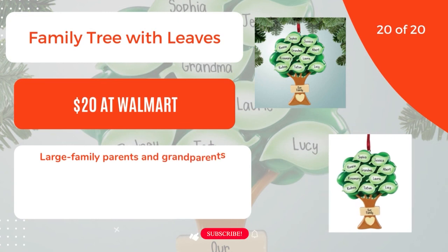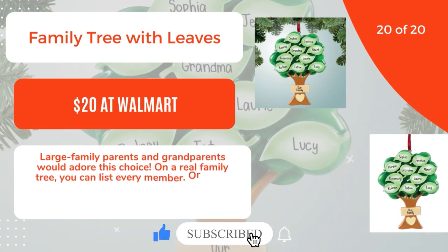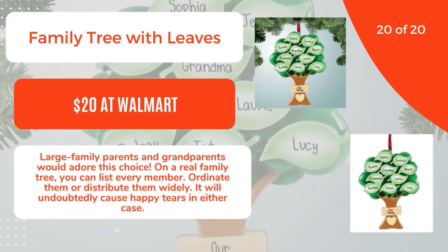20 of 20: Family Tree with Leaves, $20 at Walmart. Large family parents and grandparents would adore this choice. On a real family tree, you can list every member, organize them or spread them widely. It will undoubtedly cause happy tears in either case.